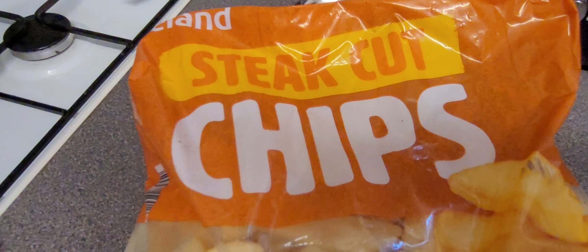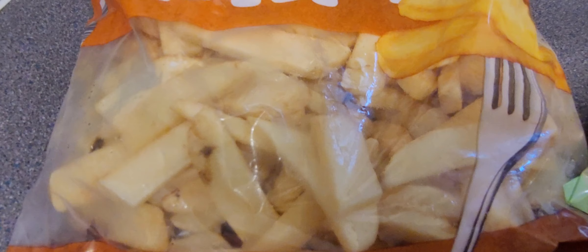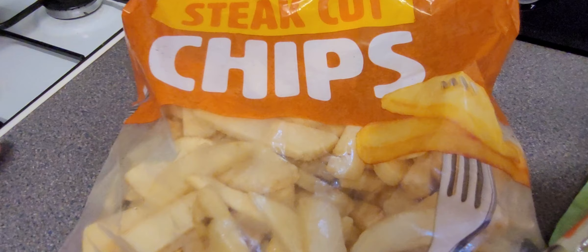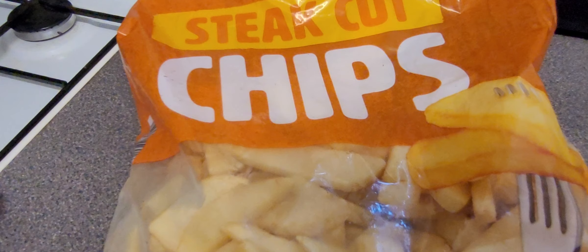I'm going to be honest before he drops me in it and embarrasses me. These are Iceland's own steak cut chips. When I saw these when we were doing the unpacking I thought these were steak flavoured chips — so embarrassing, what am I, such a weirdo? But they're not. They're steak cut, not steak flavoured.